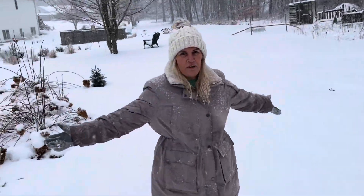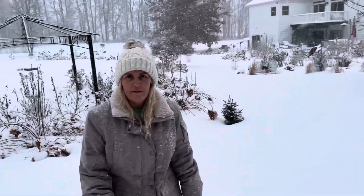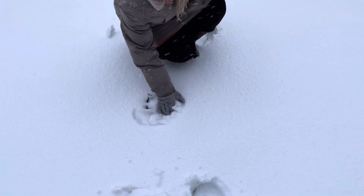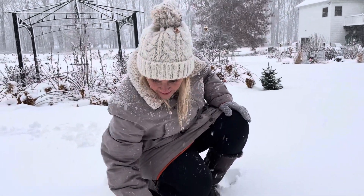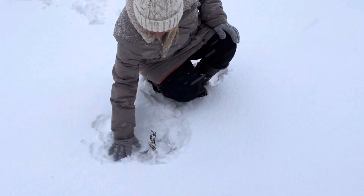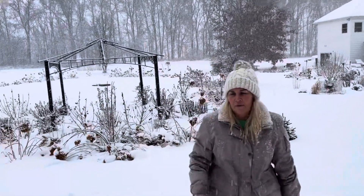Is it snowing where you are? So beautiful. I love spring and summer, but I can't lie — the beauty of the blanket of snow is gorgeous. I planted this Oak Leaf hydrangea last fall, and I want to make sure Jose didn't step on it. It was hard to see with the snow covering it. It looks like it's going to be okay — we'll see in the spring.